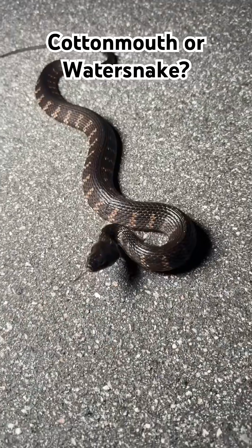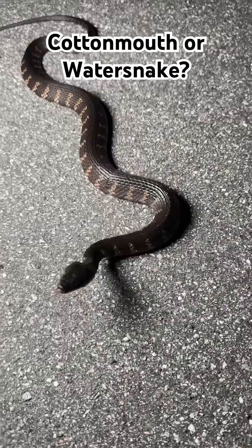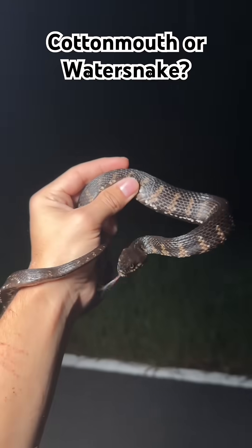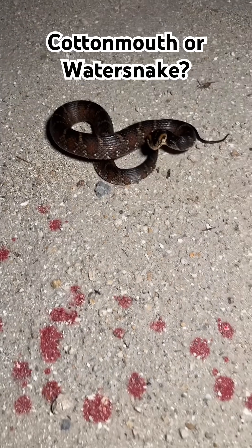I'll give you a second to look at it — this is a hard one. All right, this is actually a harmless salt marsh snake found here in the Florida Everglades. Let me know down in the comments how many you got right.